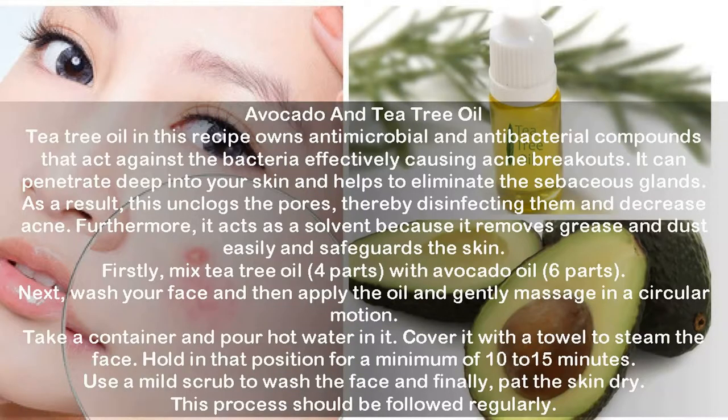Avocado and Tea Tree Oil. Tea tree oil owns antimicrobial and antibacterial compounds that act against the bacteria effectively causing acne breakouts. It can penetrate deep into your skin and helps to eliminate the sebaceous glands, unclogging the pores and disinfecting them to decrease acne. It also acts as a solvent, removing grease and dust easily to safeguard the skin. Mix tea tree oil (4 parts) with avocado oil (6 parts). Wash your face, apply the oil, and gently massage in a circular motion. Pour hot water in a container and cover with a towel to steam the face for 10 to 15 minutes. Use a mild scrub to wash the face, then pat the skin dry. Follow this process regularly.